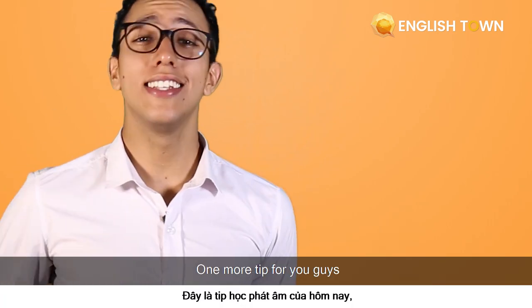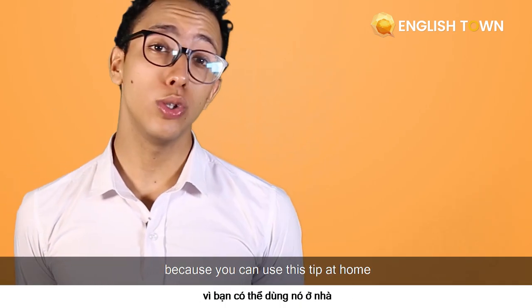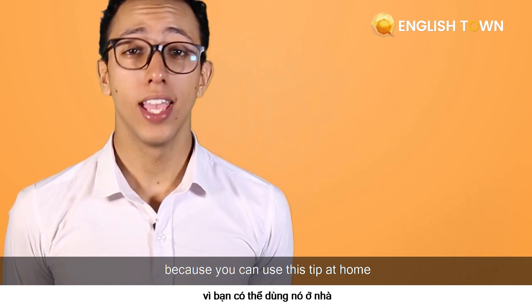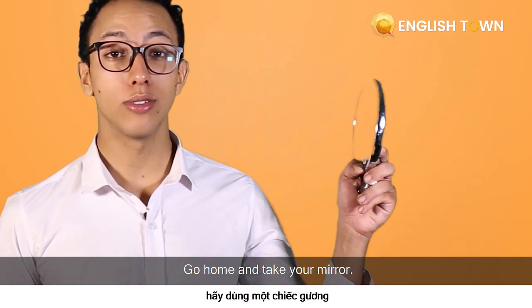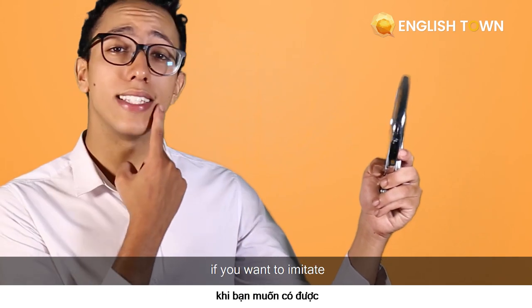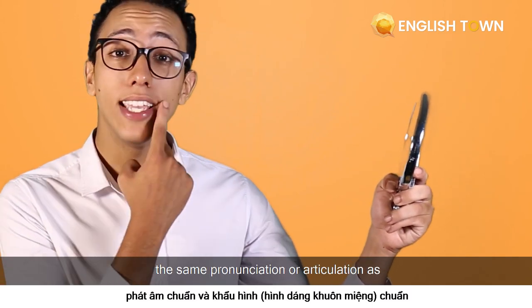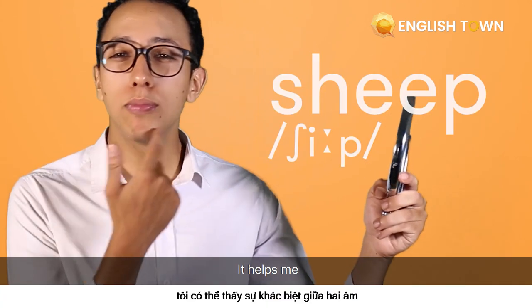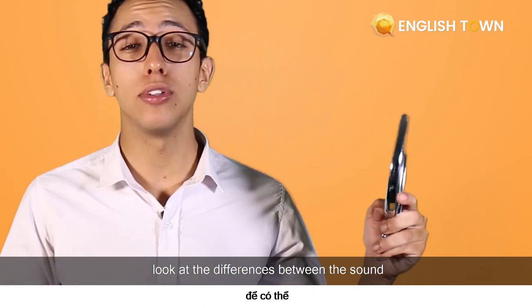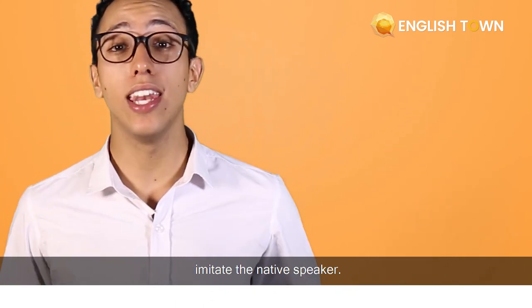One more tip for you guys — this one is special and very useful because you can use it at home. If you want to practice a new word or sound you learned that day, go home and take your mirror. This is very helpful if you want to imitate the same pronunciation or articulation as the native speaker or teacher that helped you learn the word. For example, "ship" and "sheep" — it helps you see the differences between the sounds and imitate a native speaker.